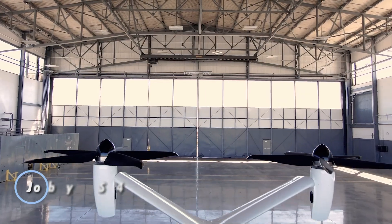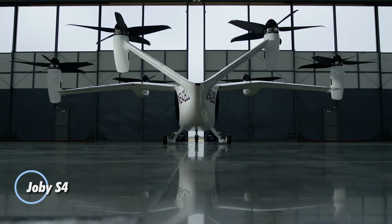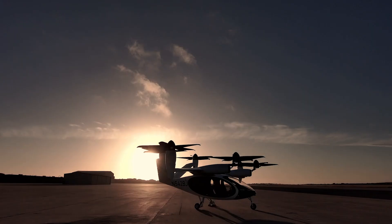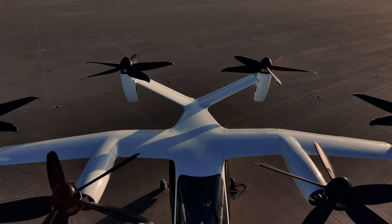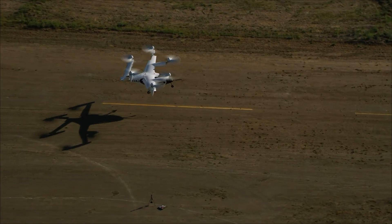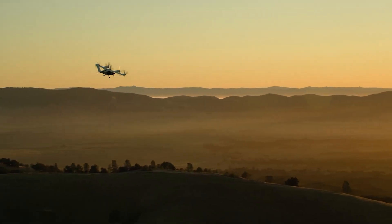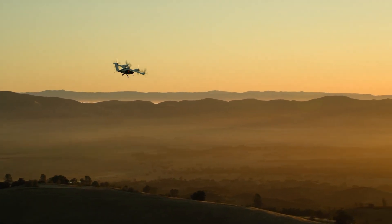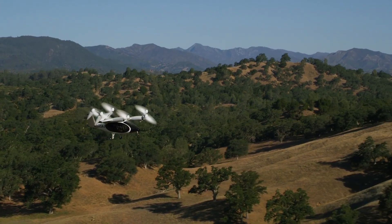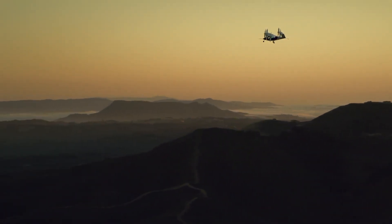The Joby S4 is a pioneering electric vertical takeoff and landing aircraft designed for urban air mobility. It features a sleek aerodynamic design with multiple rotors for vertical lift and horizontal flight, enabling it to take off and land in tight urban spaces. The S4 is powered by an all-electric propulsion system, ensuring zero emissions and a quieter flight experience compared to traditional aircraft.